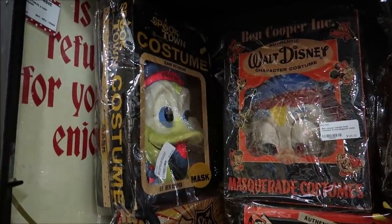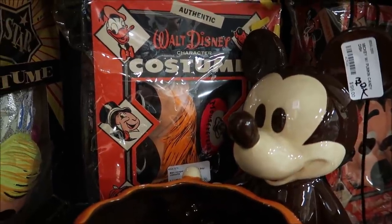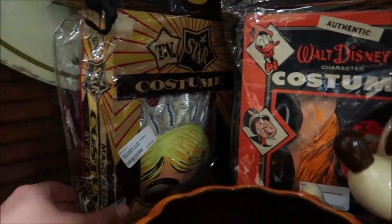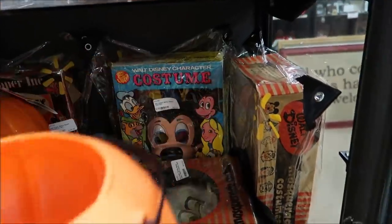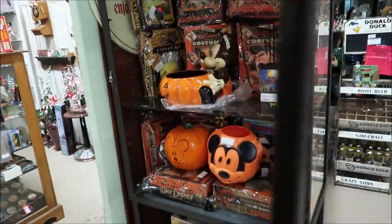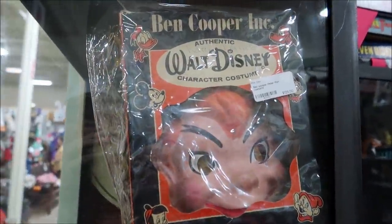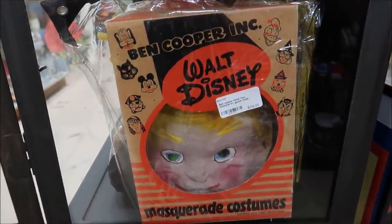Being very close to Halloween, I want to show you some really old Halloween costumes from Disney that are still in the box brand new. These are actually hard to come by because they deteriorate so fast. We've got some Donald Ducks — I would say some of these are from the 1930s — Mickey Mouses, the Ben Cooper Mouseketeer boy costume, Tinkerbell, Peter Pan. There are quite a few of them, selling for about $110 to $145 each. I would never wear one for Halloween — I would just keep it the way it is.